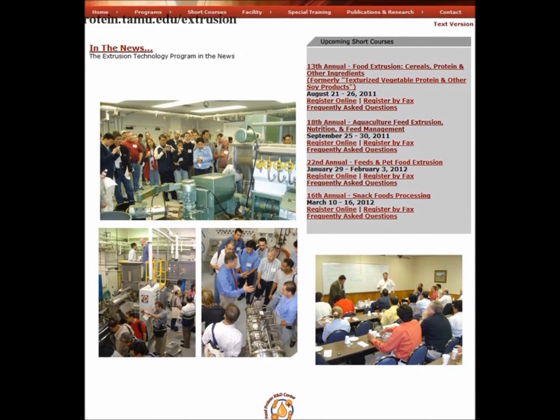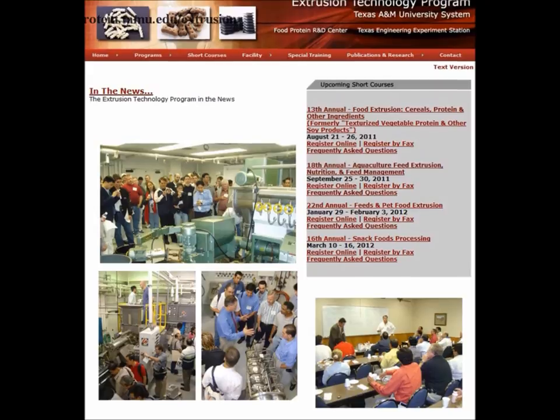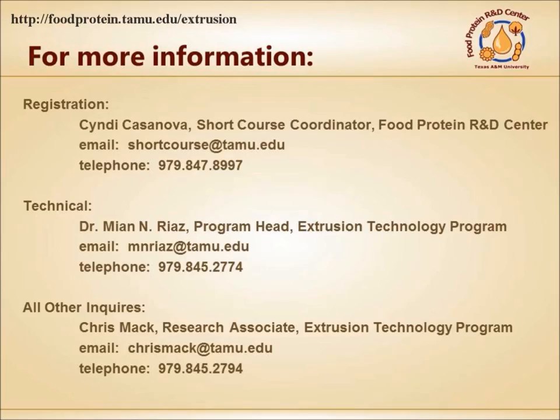The extrusion technology program hosts multiple short courses throughout the year. You can visit their website at foodprotein.temu.edu/extrusion, or you can contact them directly for more information.